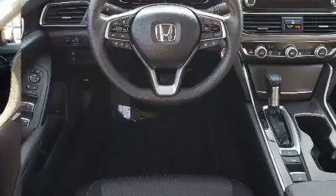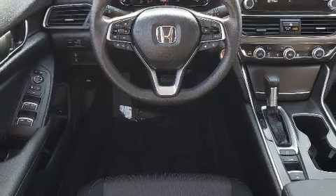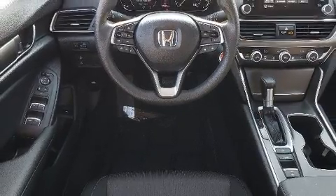Top features include cruise control, a tachometer, variably intermittent wipers, lane departure warning, and remote keyless entry.